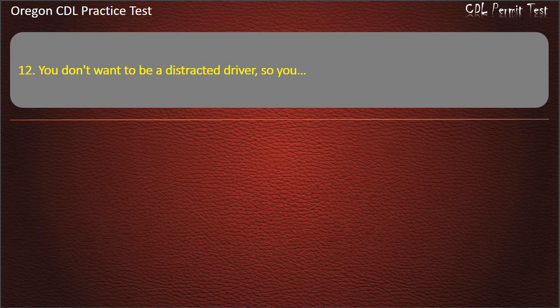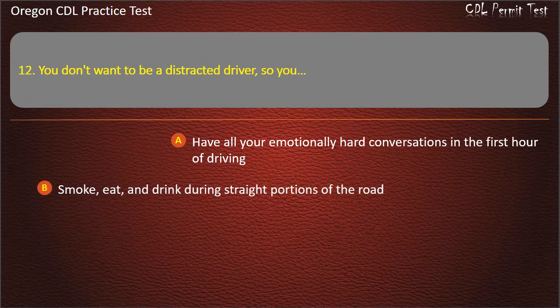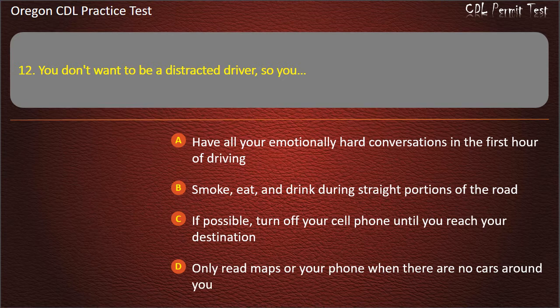Question 12. To avoid distracted driving, you should: have all your emotionally hard conversations in the first hour of driving; smoke, eat, and drink during straight portions of the road; if possible, turn off your cell phone until you reach your destination; or only read maps or your phone when there are no cars around you. Answer: If possible, turn off your cell phone until you reach your destination.